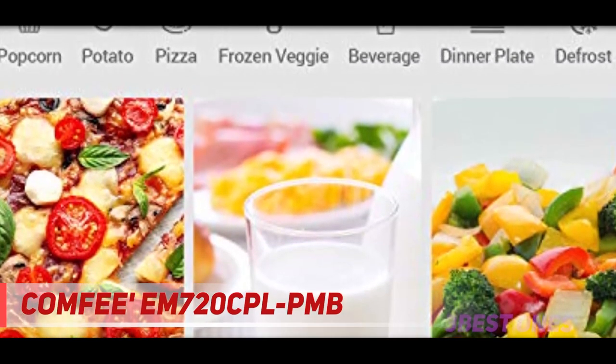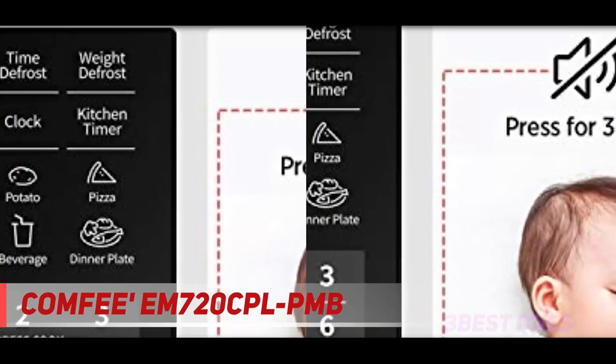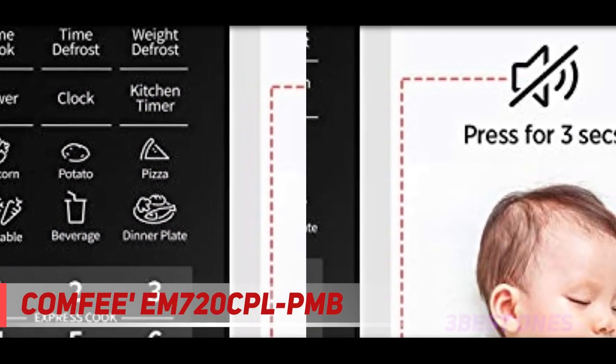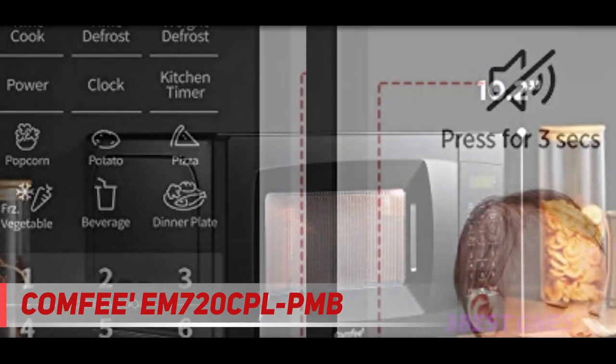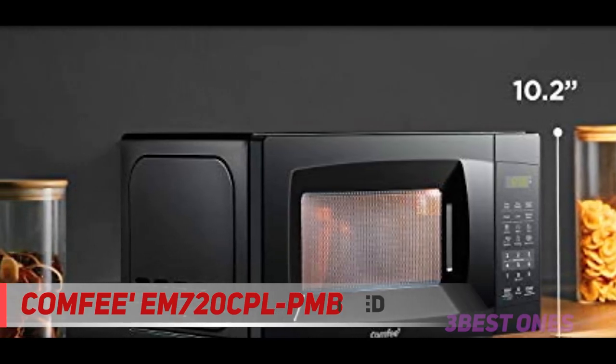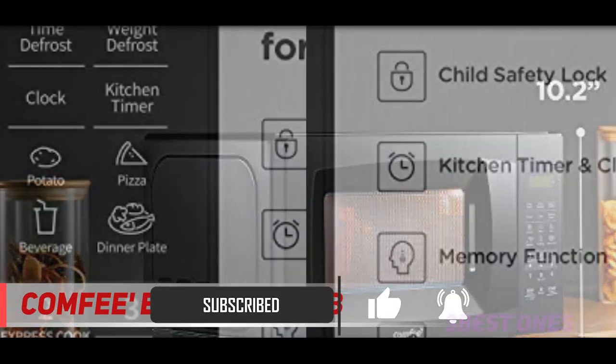Due to its size and volume, this microwave can easily be placed on the counter and will start fitting into your busy life before you know it. This compact size microwave has 0.7 cubic feet of cooking space, 700 watts of power, and you can choose from 11 different power levels.